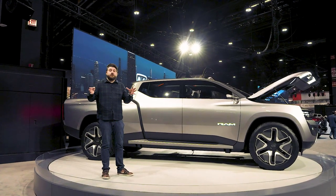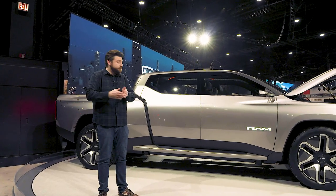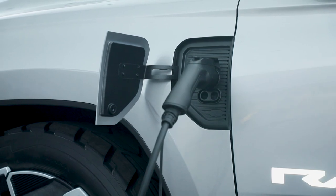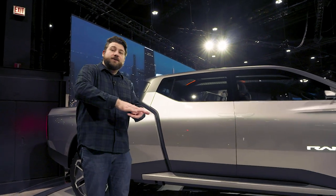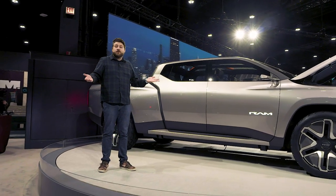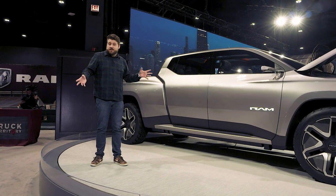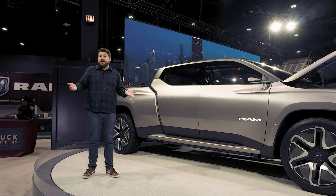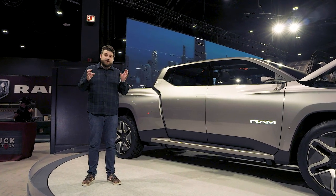Ram has also showed off a concept for a home wall charger they're calling the Ram Charger — because they have a sense of humor. It's got both a cable you can plug into the charging port, or a little robot that comes out, sort of looks like a Roomba, goes under the truck, and uses inductive charging. Ram says it can work in all sorts of weather and cleanliness conditions and doesn't create too much heat — unlike wirelessly charging a phone. We'll have to see if that part makes it into production, or if they just stick to a more traditional cable charging system.